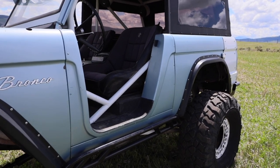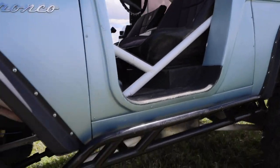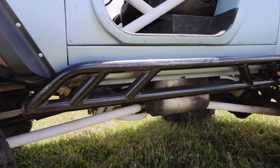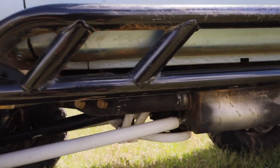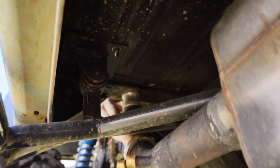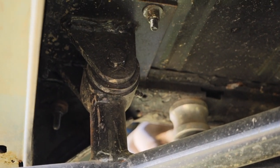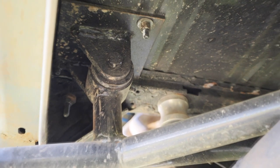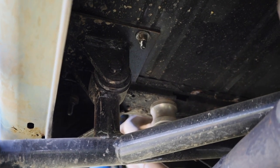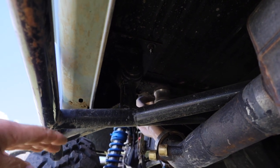Along the side I'm running Bronco Roadster inserts from Wild Horses. Down here I've got rock sliders that I built out of inch-and-five-eighths tubing, which are attached to both the frame and the body. They tie directly into the cage mounts, giving more rigidity to the roll cage in the event of a rollover as well as more strength to the slider when you put weight on it.